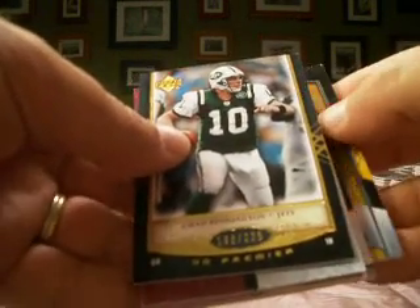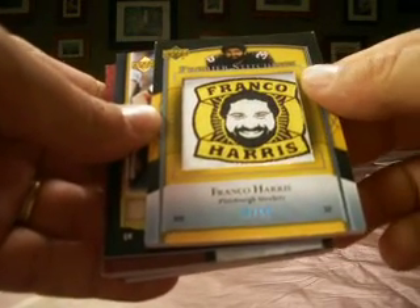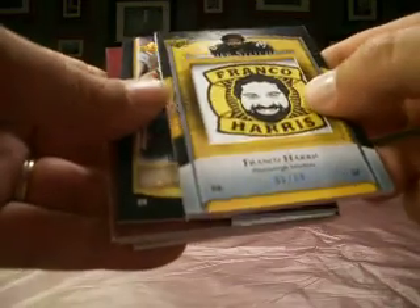That's Browns for the back. On the back we've got our Premier Stitching — it's a Franco, numbered 8 out of 50 for the Steelers. That's NLR 44-34.